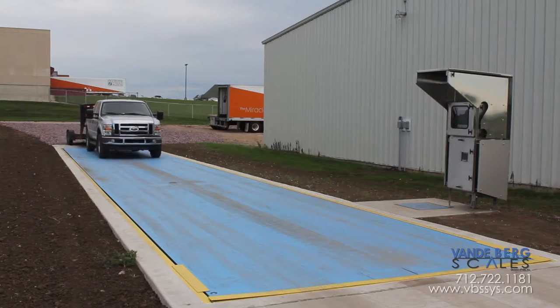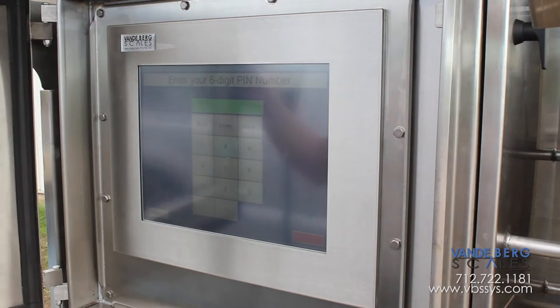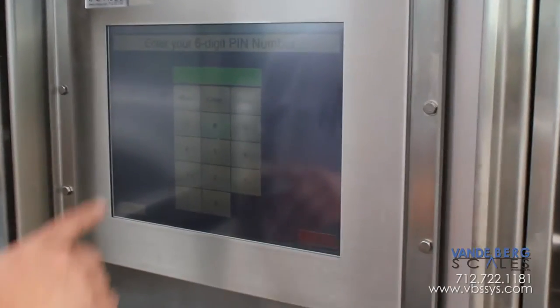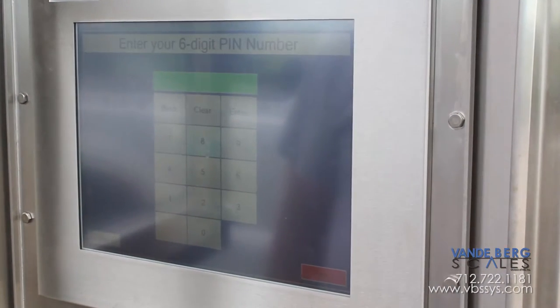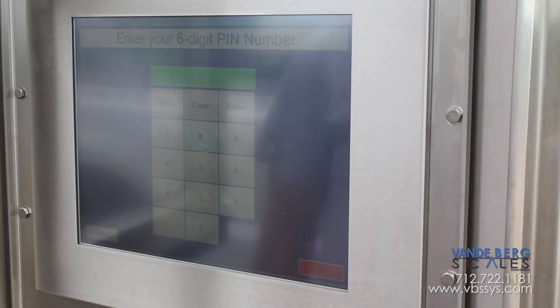Trucks pull onto the scale, drivers exit their vehicle, and access the touchscreen. They then enter their six-digit PIN number, which is provided by the facility. This six-digit number can have driver info, truck info, and any other unique information associated with it.